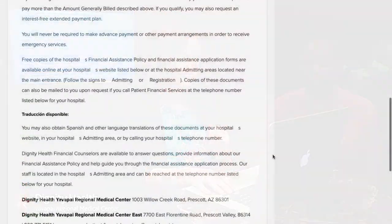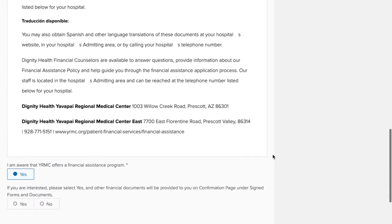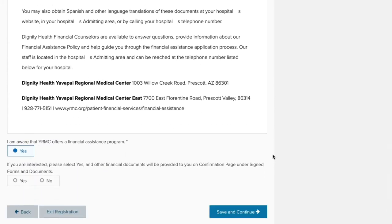Our organization does offer financial assistance should you need it, and this screen walks you through how to apply for financial assistance if you are interested. At the bottom of the screen, you have the ability to indicate if you are interested in receiving financial assistance, in which case you will be presented with further documentation explaining how to get signed up for it.